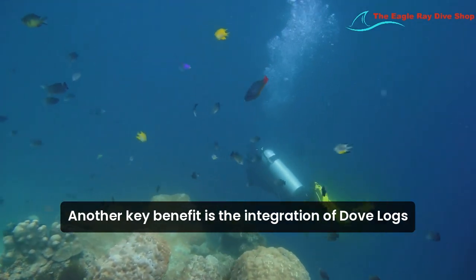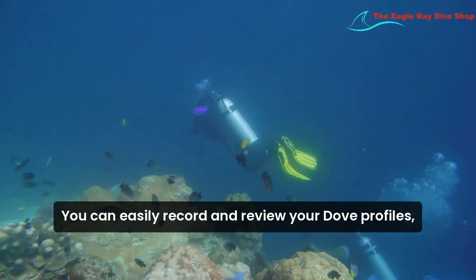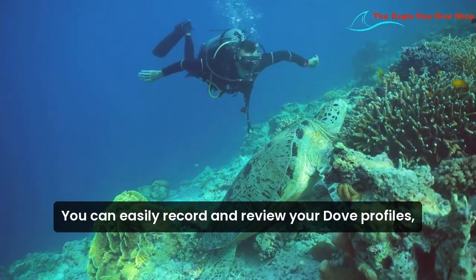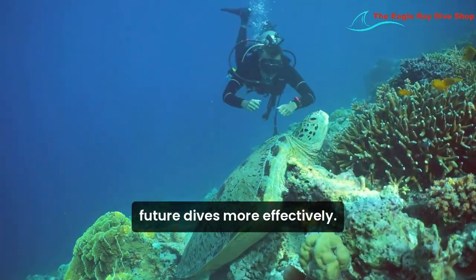Another key benefit is the integration of dive logs. With a portable dive computer, you can easily record and review your dive profiles, helping you track your progress and plan future dives more effectively.